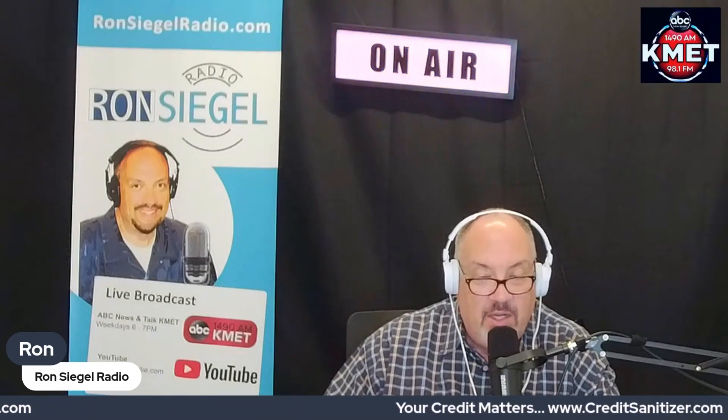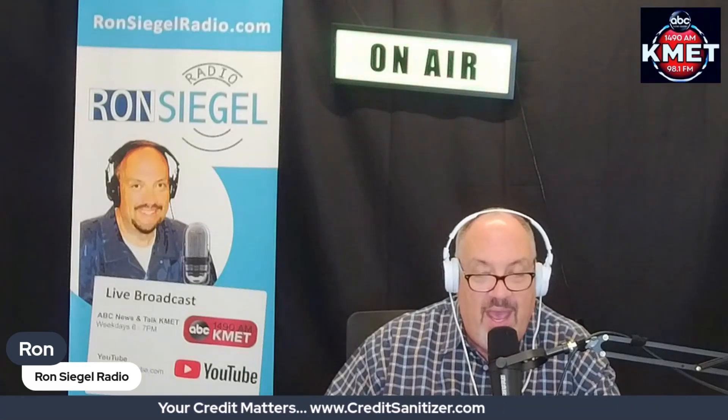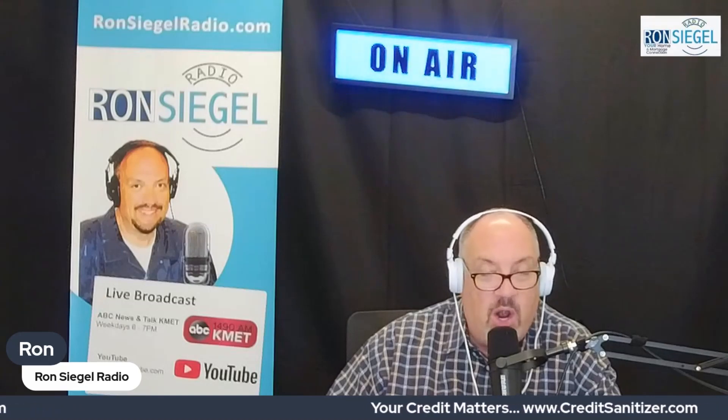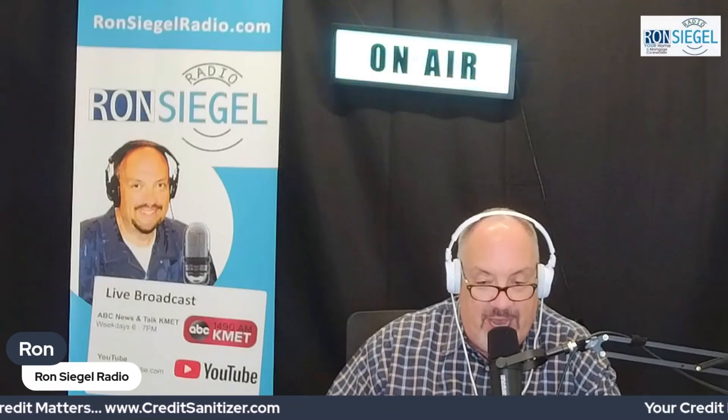So what is a trade line? A trade line is a catch-all term for credit accounts that appear on your credit reports. In other words, every single account on your credit file will fall into one of the categories above — revolving, installment, or open — and all of those accounts are trade lines. Once a trade line is added to your credit report, it will affect your credit score. You'll want to make sure you understand what is on your credit reports and ensure you're paying off your credit accounts on time, every time.